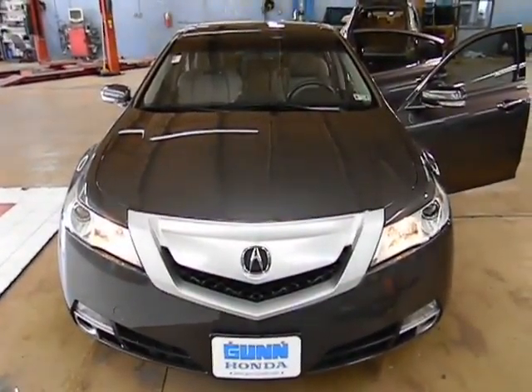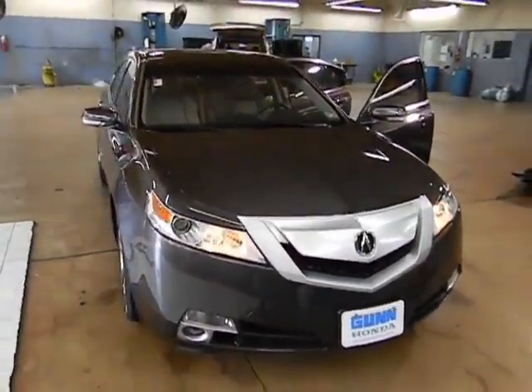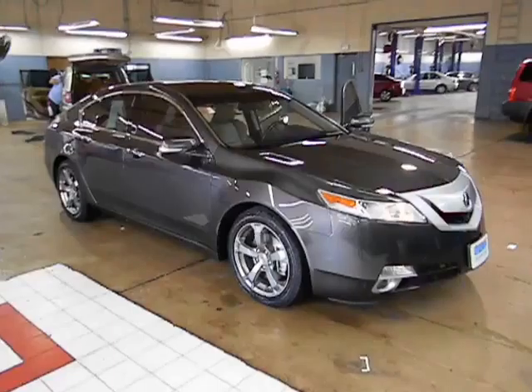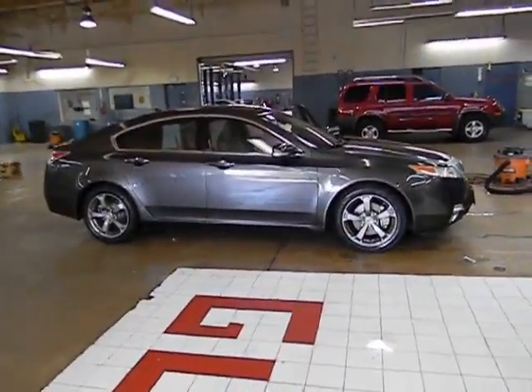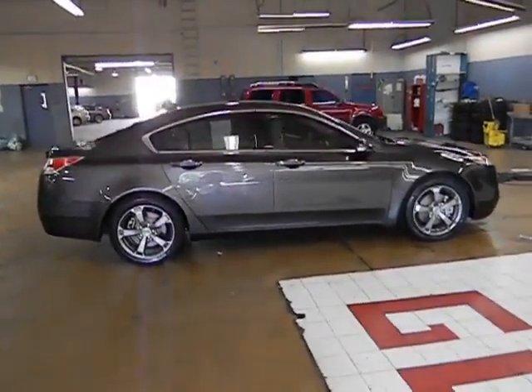The 2010 TL. The Acura TL is a strong choice for people looking for a mid-size luxury vehicle. Offering a typically spacious Acura interior, this car is loaded with high-tech features and receives top scores in crash tests and is priced below $30,000. This vehicle has less than 50,000 miles.